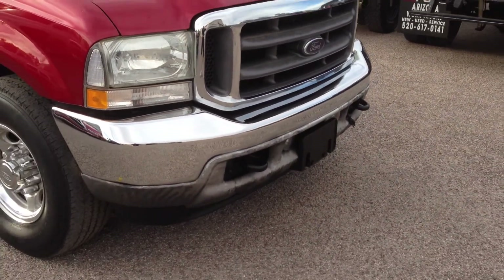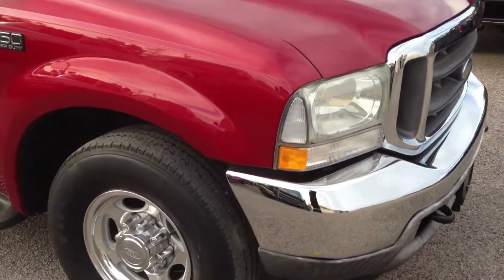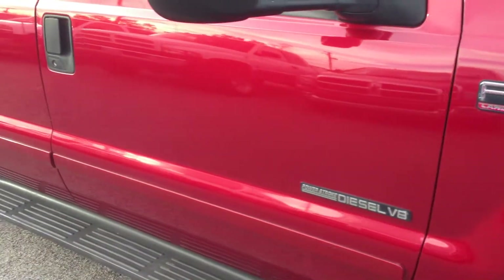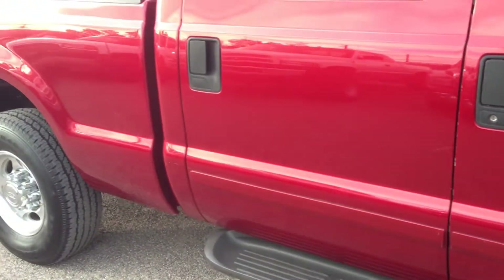It would look a lot better with about $10 of that rubberized spray on that valance. There's a little scratch right here. Very light rock chip there. It's a good-looking rig. Of course, it's a 7.3, so it runs like a champion.